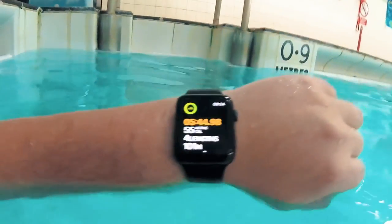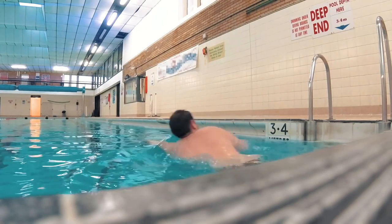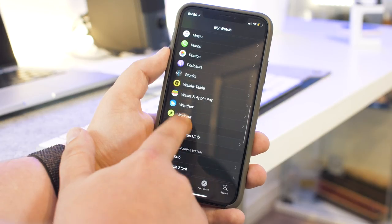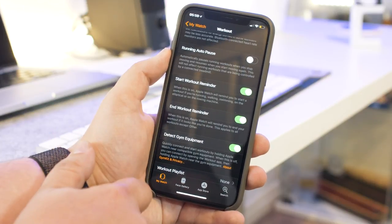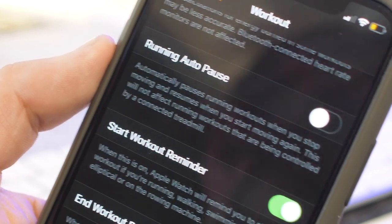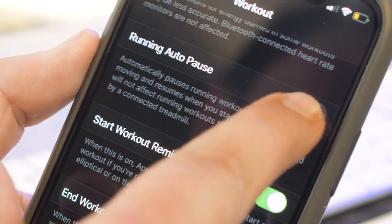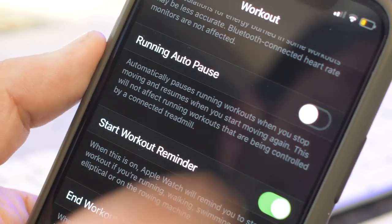I love wearing my Apple Watch to track my lengths when I'm swimming, but there have been occasions where I've forgotten to start and also stop the workout on my watch. In WatchOS 5 there are now workout reminders for when the watch thinks you are starting or stopping a workout. You can toggle these on or off with the Apple Watch app on your iPhone, where you'll also find a toggle for an auto-pause feature for running workouts, so if you take a short break to catch your breath, the running workout will automatically pause.